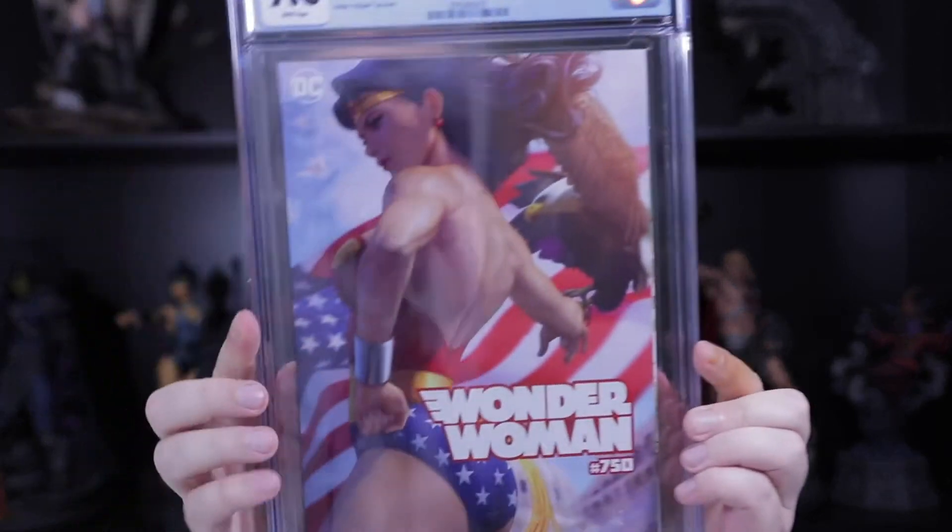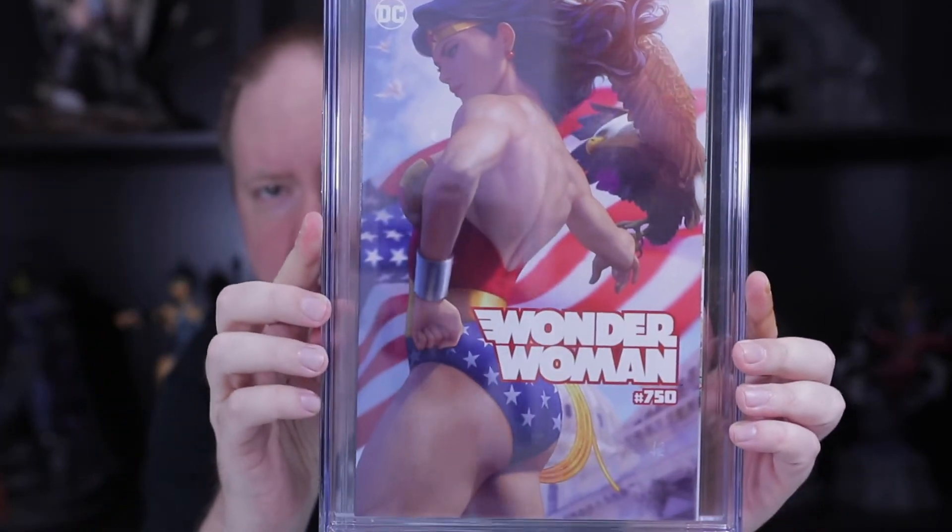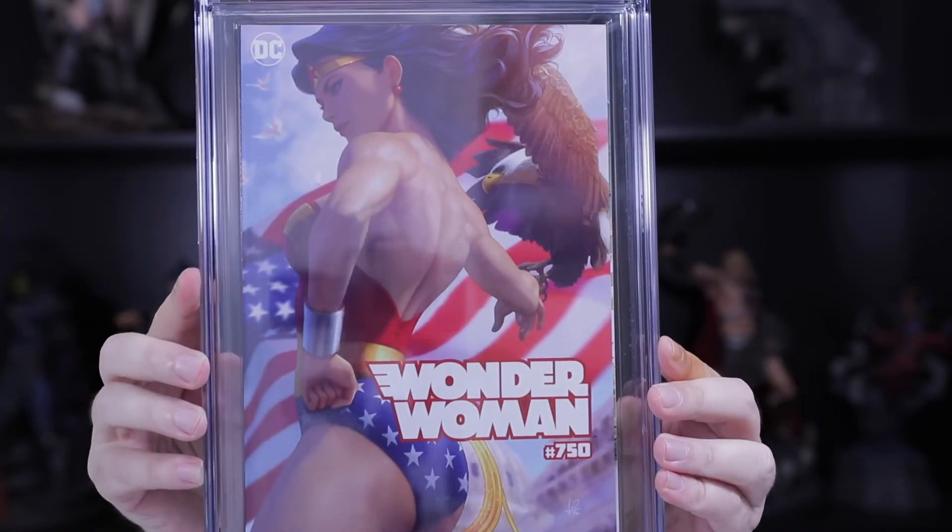Our next one is from Art Germ — this is one of his Wonder Woman 750s. He did a few different kinds, a few different type covers. Very cool.